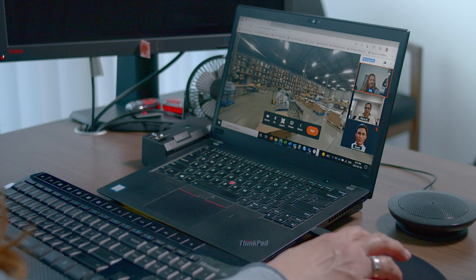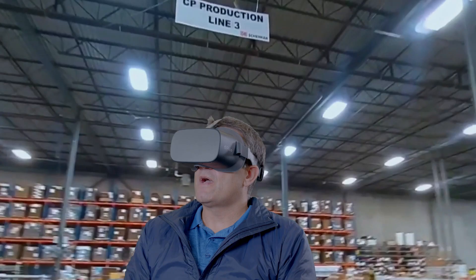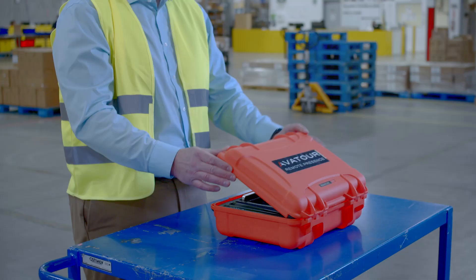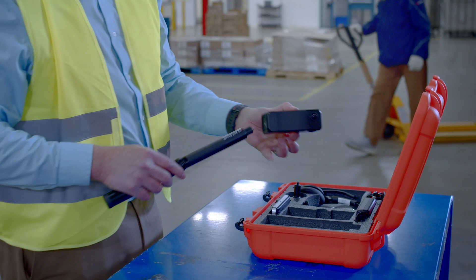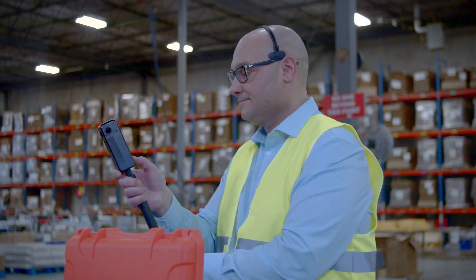AvaTour is a very simple tool to use. In the host interface, we just set up an appointment like you would in Outlook or Gmail. They log in via their web browser or their VR headset. The physical setup of the kit is quite simple and you're up and running in literally a minute.